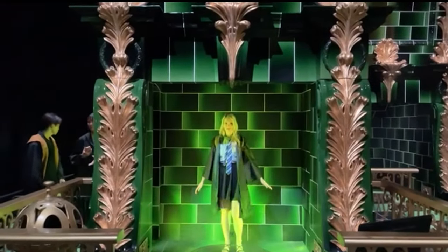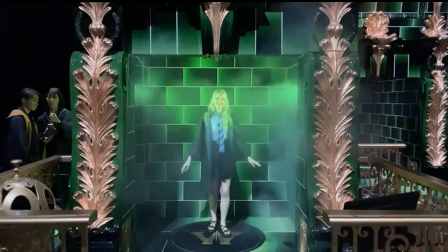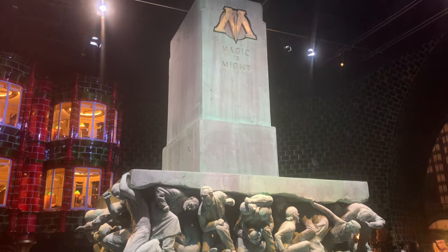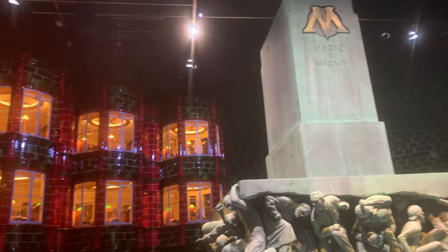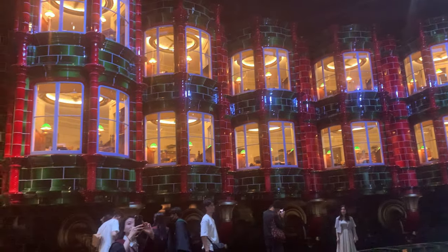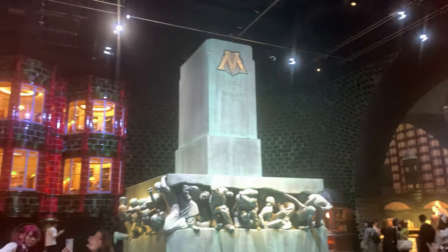This is the Floo powder — so this is how you should get around. It would be a lot faster than that staircase that always moves. This is the Ministry of Magic, or the government of the Wizarding World. There are a bunch of jokes I could make here, but I'm American, so I'm going to pass on all the political jokes.